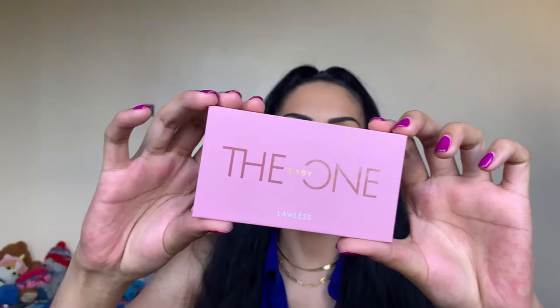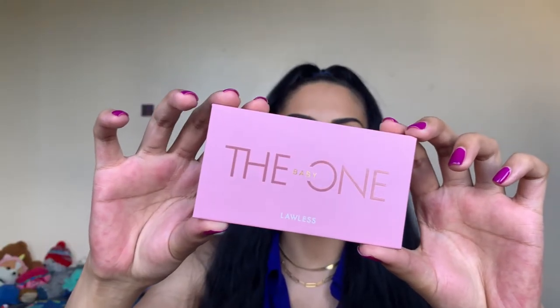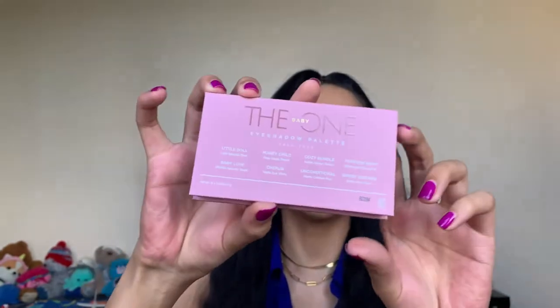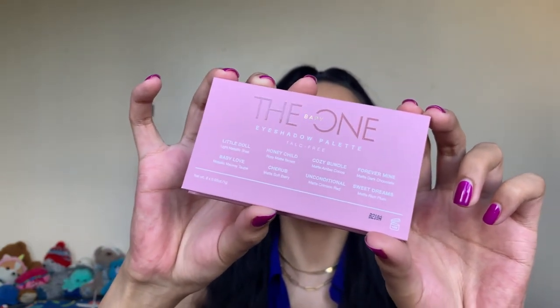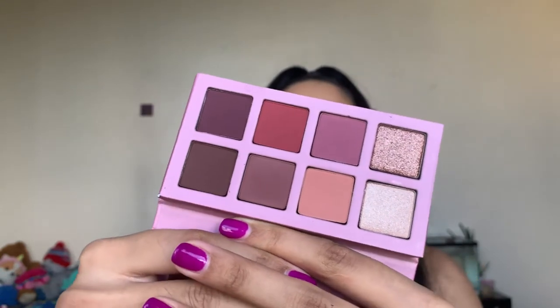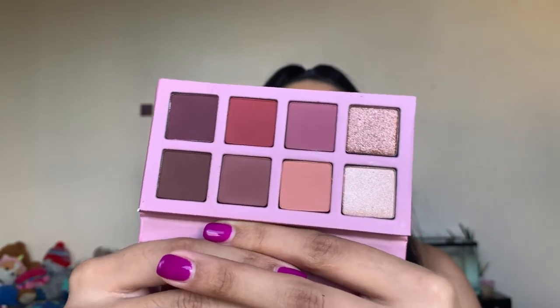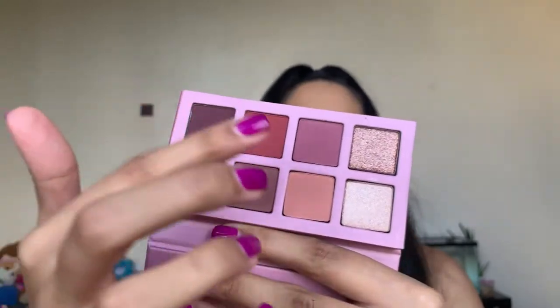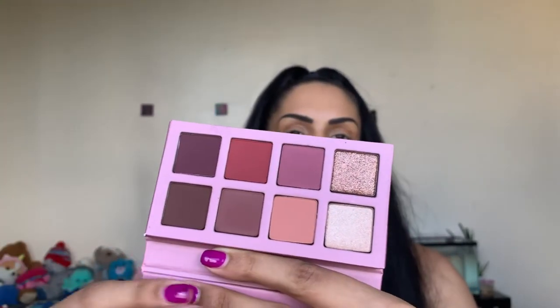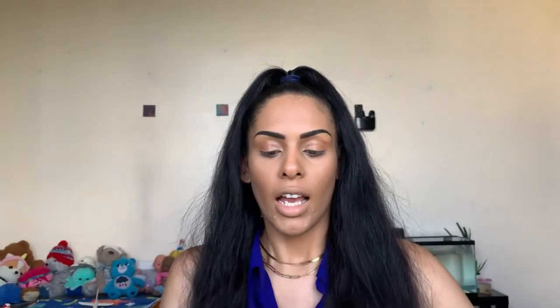I think that is so cute — simple but very cute packaging, and it does have all the shade names right on the back. There are gorgeous colors to create a very natural yet still-there eye look. You can go bold with these darker shades or soft glam with the lighter shades. It's really a great everyday palette, and we're going to try it out right now.